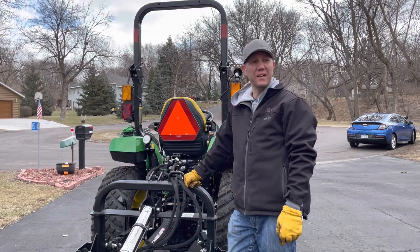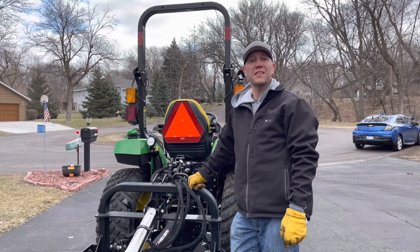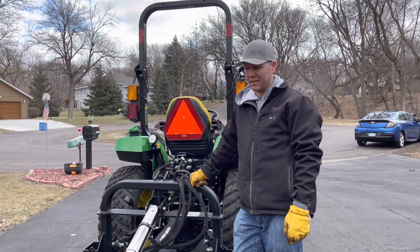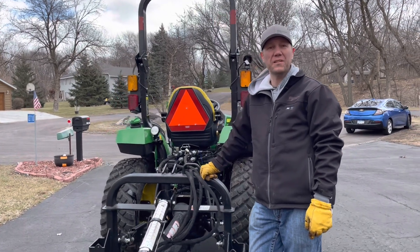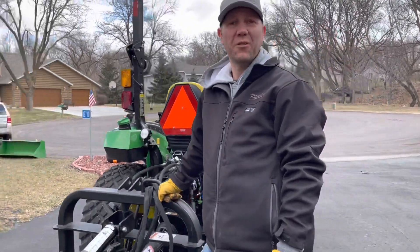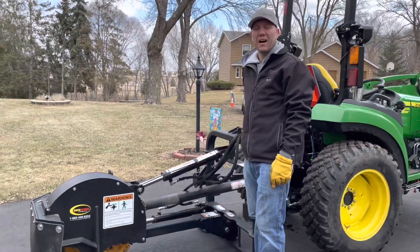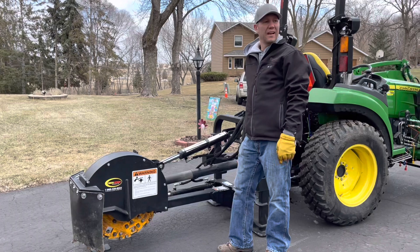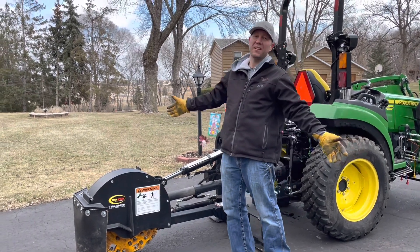We got everything undiscombobulated and put back together. We got the stump grinder on it, and part of our payment to store equipment over the winter is to go knock out a couple of highly rotten stumps. So without further ado, let's do our first job of the year.